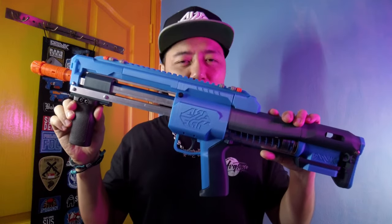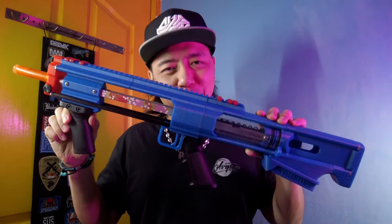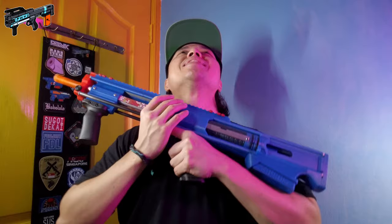This right here is my Lynx by Orion Blasters, and this right here is my dream come true. Hey, what's up good people, welcome to another episode of Pwned. In this episode I'm going to be talking about the Taurus that I finally have in my hands. The Taurus is actually the predecessor of the Lynx Blaster that we all know and love — the super popular Lynx Blaster also made by Orion Blasters.